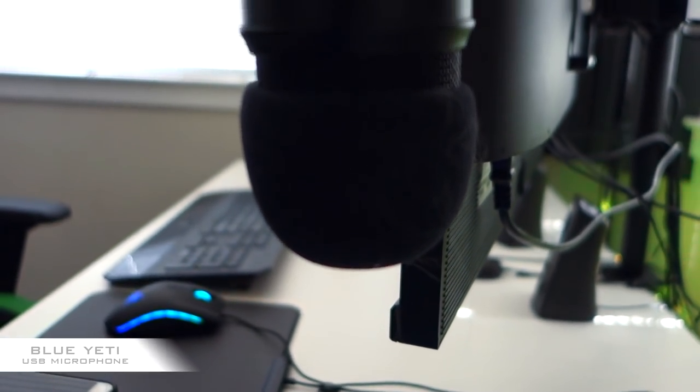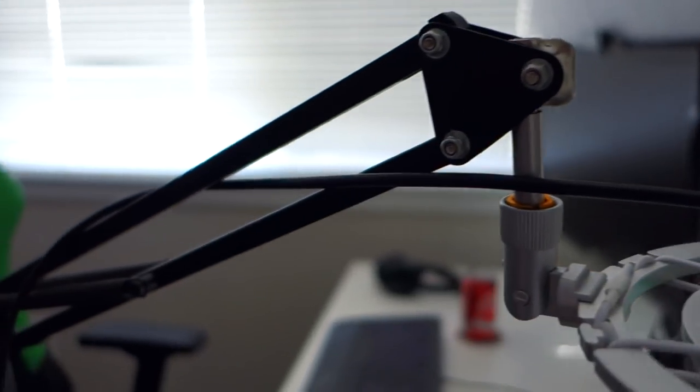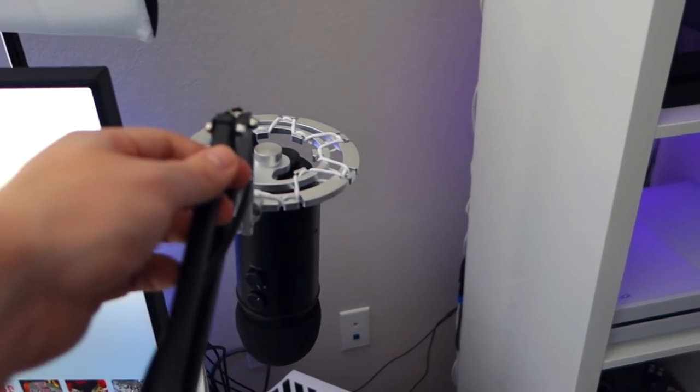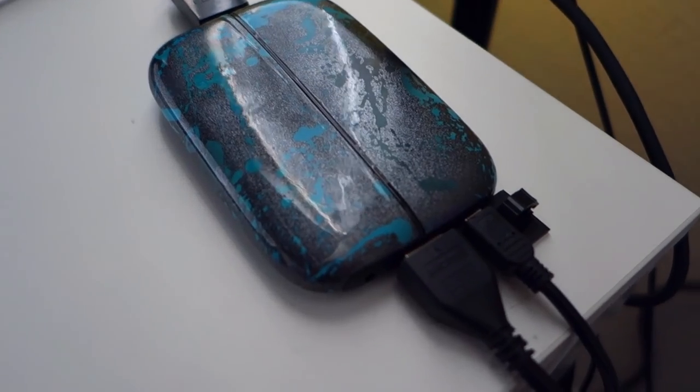For my microphone I use a Blue Yeti that has a bunch of hair on it because I have a cat who likes to rub on everything. The shock mount and boom arm I use are relatively cheap — I believe I paid about $20 for each of them. This is what a boom arm does — it moves the microphone around. In case you didn't know, that's what it does.